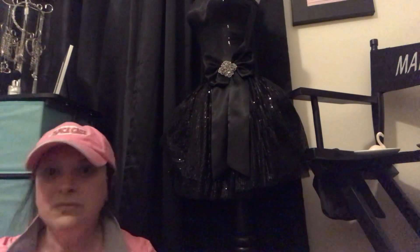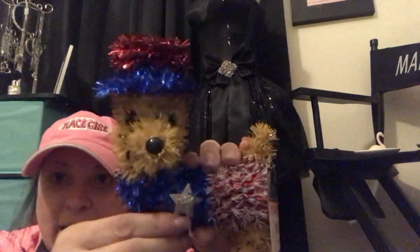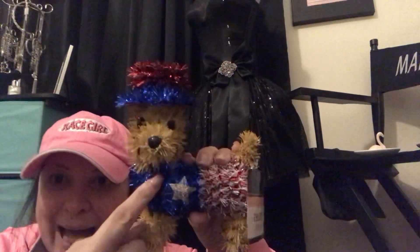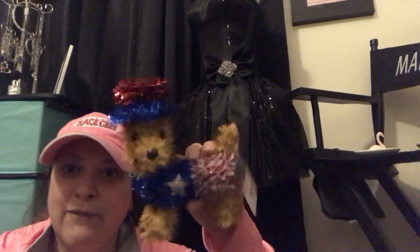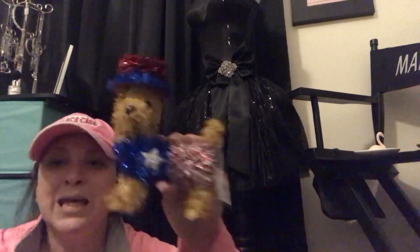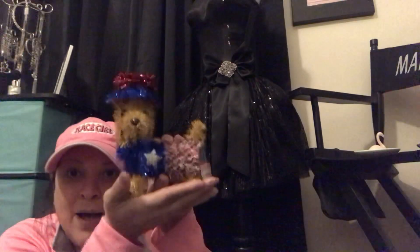I could not resist this one — look at that little face! It's a baby doll. I gotta find a name for him. He would be perfect inside of a wreath — the wreath and then him just sitting there.